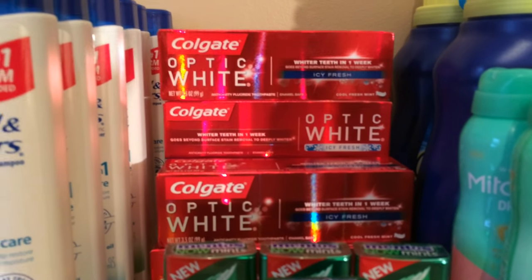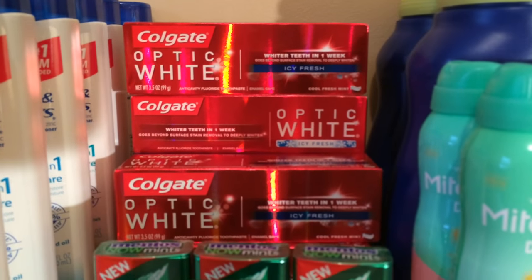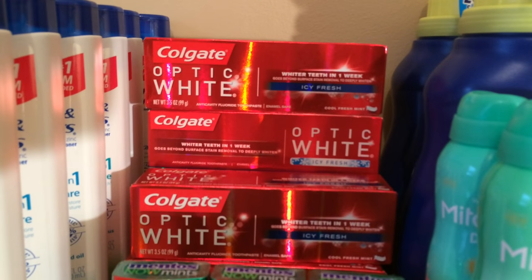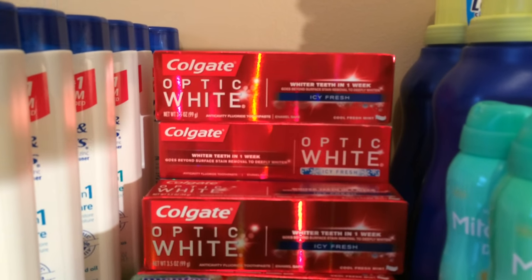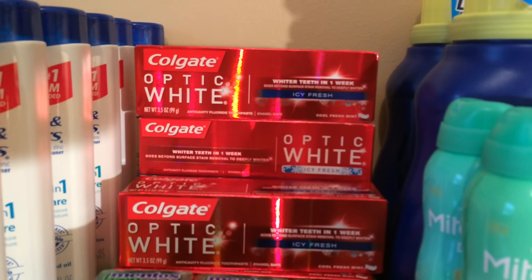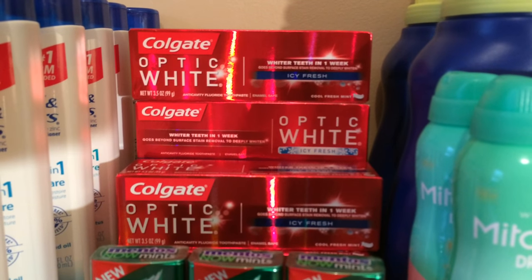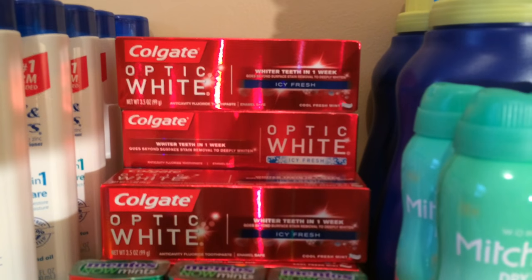Now if you use the dollar off coupons from Coupons.com, you're going to make it a $1 money maker for every two. Remember, you're only allowed to do it — buy two — on each card. So one way or another, it's either free or a money maker.